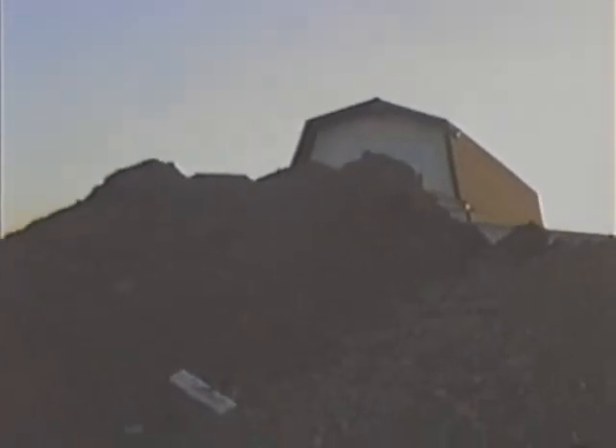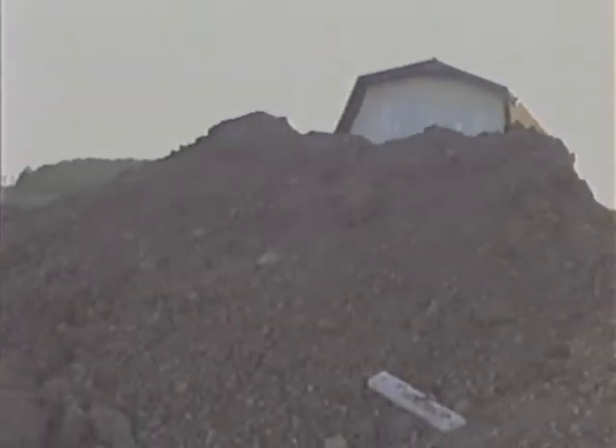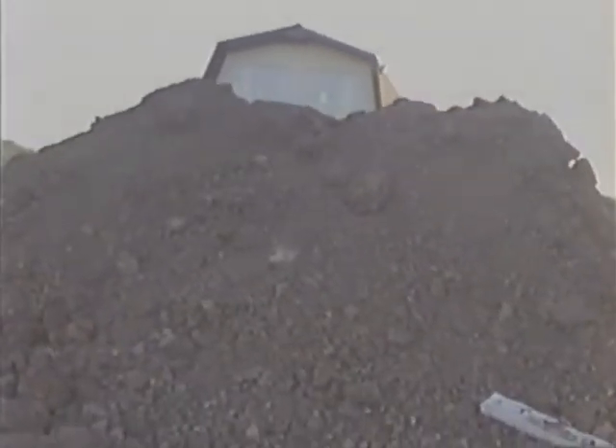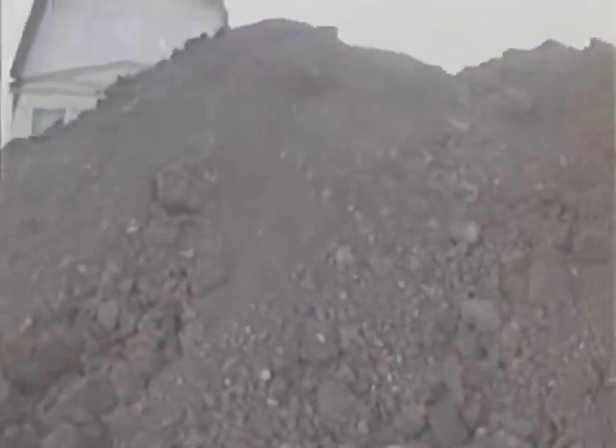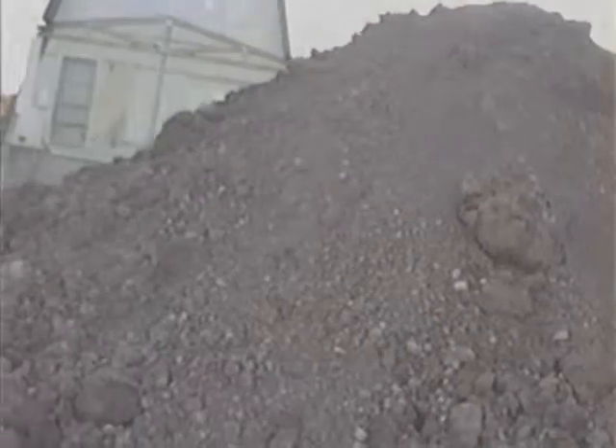Where does it all come from, you ask yourself? It came from down there. There's the well, dad.